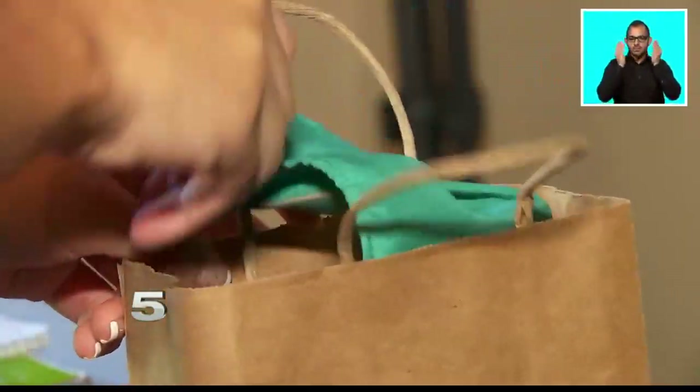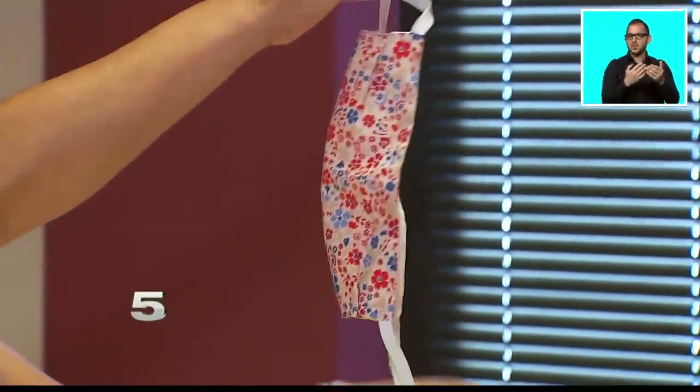It's best to store your mask in a ventilated bag. A plastic bag is not recommended because it can retain moisture. And most importantly, only one mask per bag — don't put several masks in one bag.